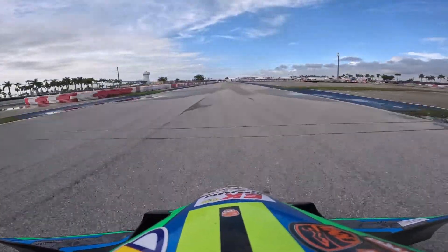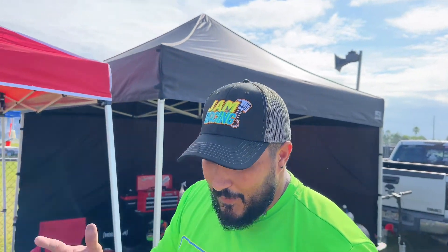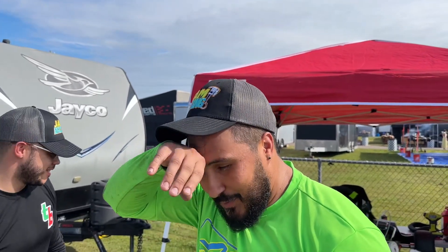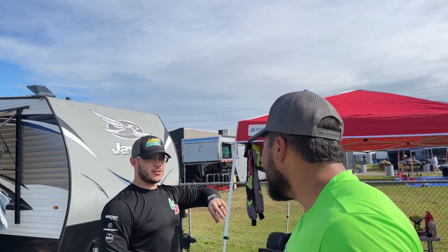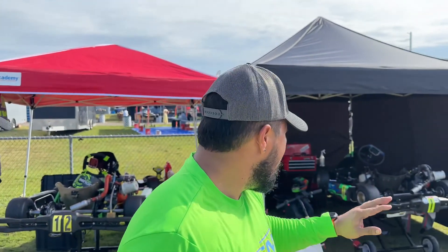Welcome back to the channel — we're here for practice day at SSKC. Look who's back, back for good, we'll see how long that lasts. We were running a little behind, been working on the carts. It rained but now we have beautiful weather, though it's supposed to rain later, so we're playing that South Florida weather game — rain, no rain, you know how it is.